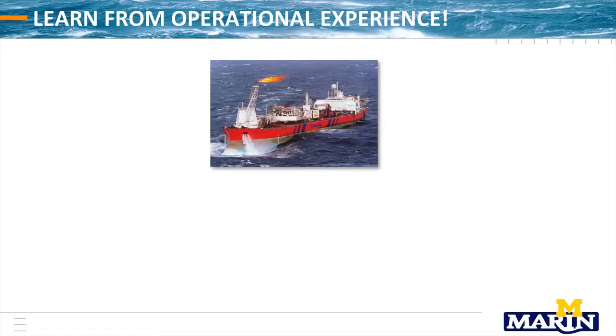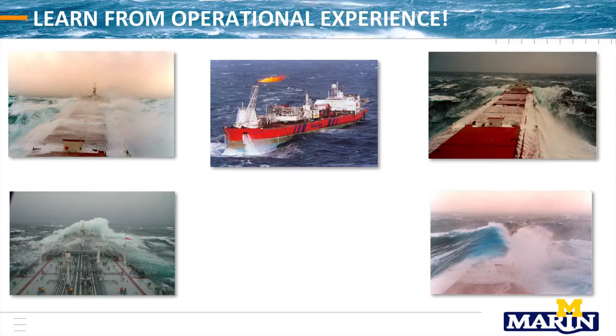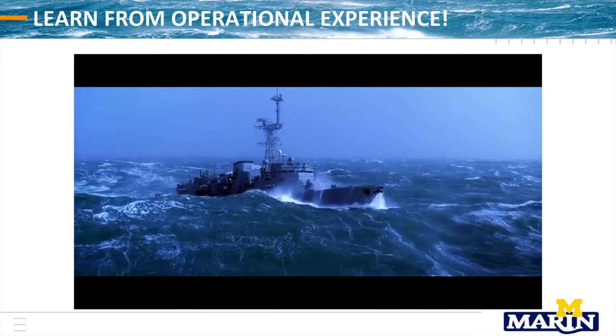If you go to the internet and look at what's happening on normal sailing ships, you see green water problems. A few years later, FPSOs from the same company looked different: a bow which is 5 meters higher, everything much better protected. And if you go to naval shipping, things like this show you that green water is a problem we've known about for some time. The message is: you should take into account the operational experience.